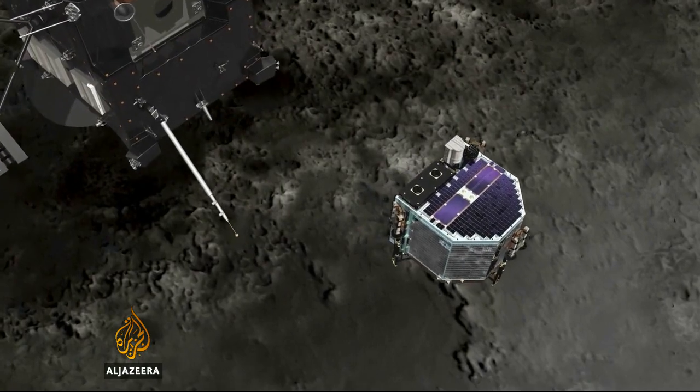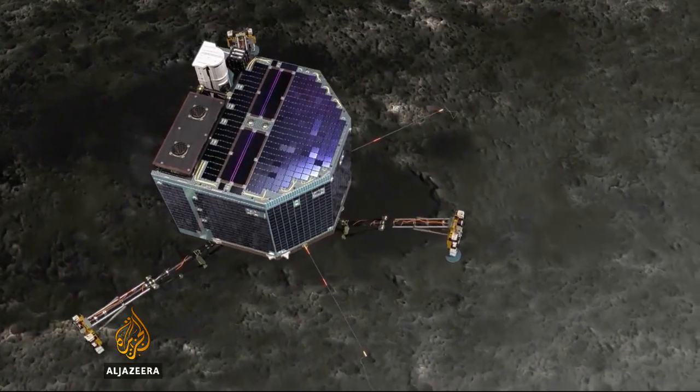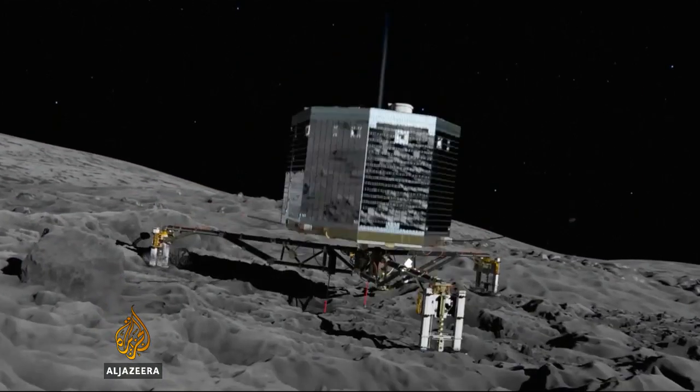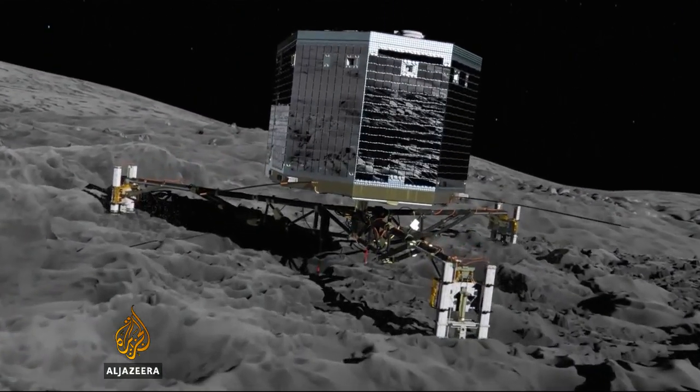First, hopefully this November, it will deliver a lander to the comet, carrying a drill to take samples from under the surface. What we are looking for there is evidence for pristine material out of which the solar system was formed — material that hasn't been contaminated, hiding inside the nucleus of the comet.